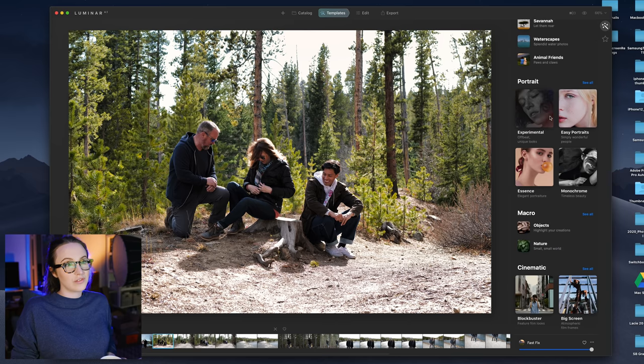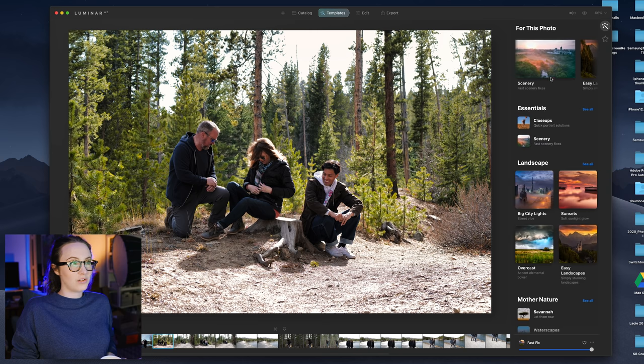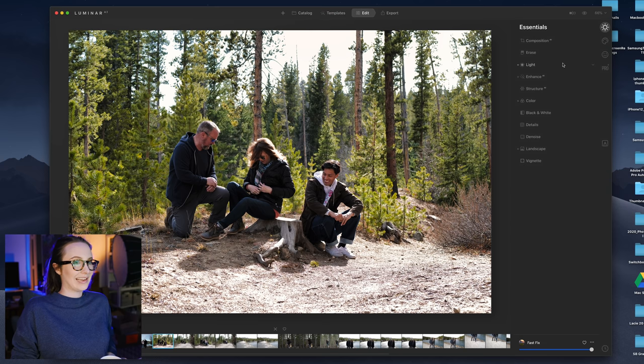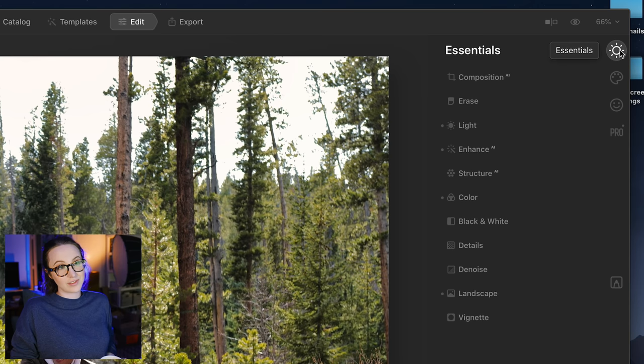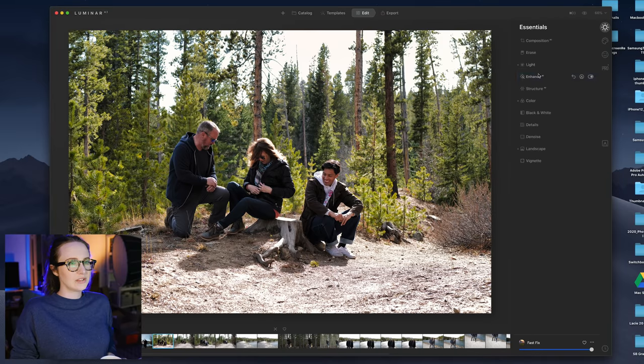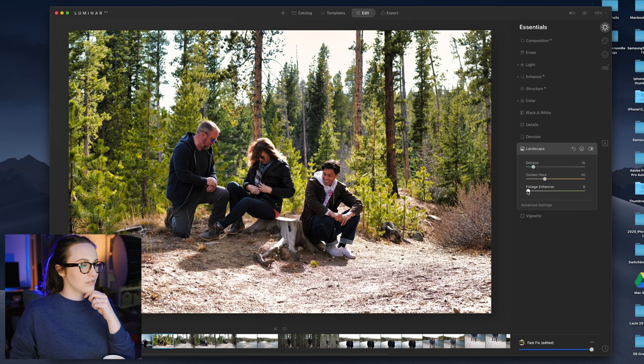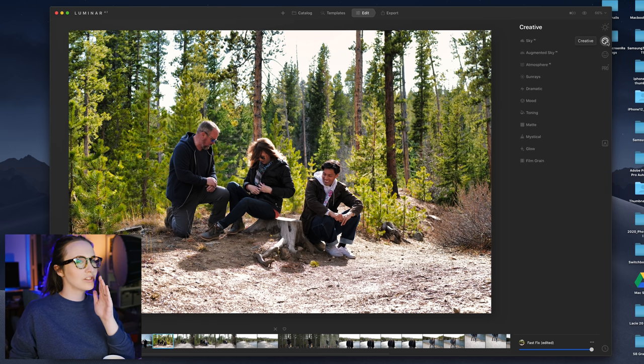This is where you can choose all of the templates. As you can see, there's specific ones for portrait, city vibes, all of the vibes. But then you can go over here and edit and get really specific. You have essentials, creative, portrait, and professional. Down here in enhance, this accent enhance slider will be your best friend. A foliage enhancer obviously isolates those greens. Golden Hour looks so good. We're going to go into creative and get a little creative with it.